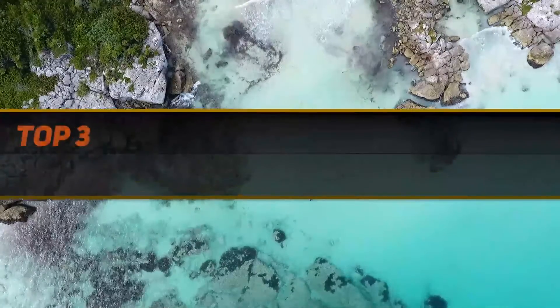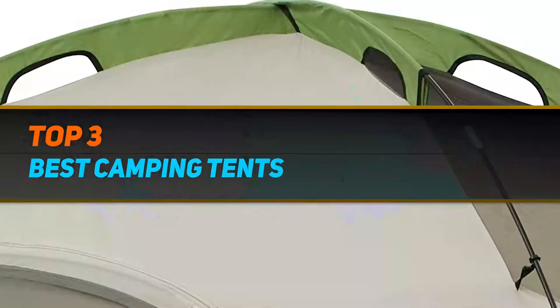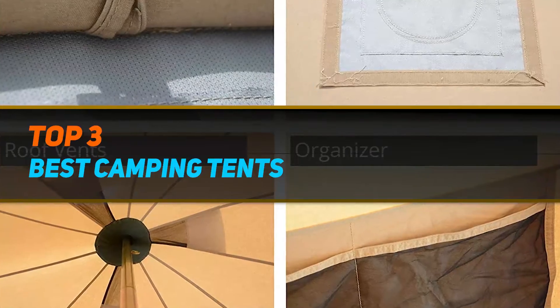Hi guys, welcome back to my channel. In today's video we're going to check out the top 3 best camping tents.